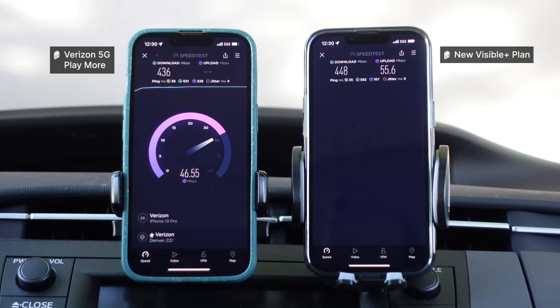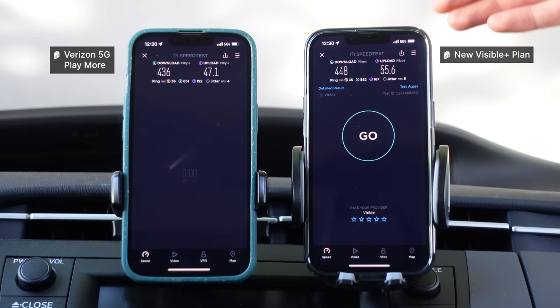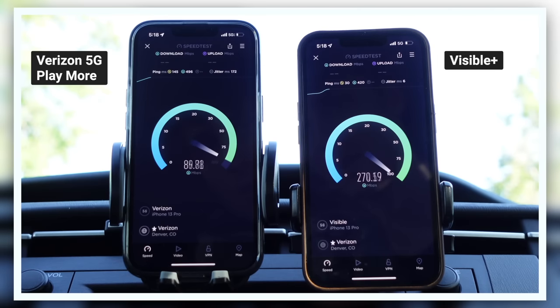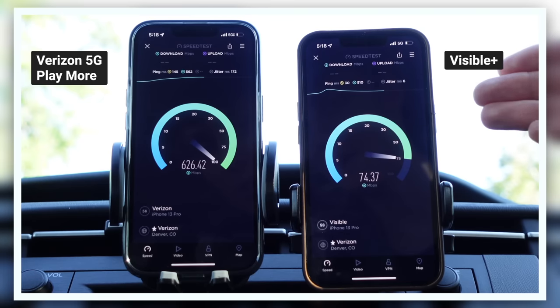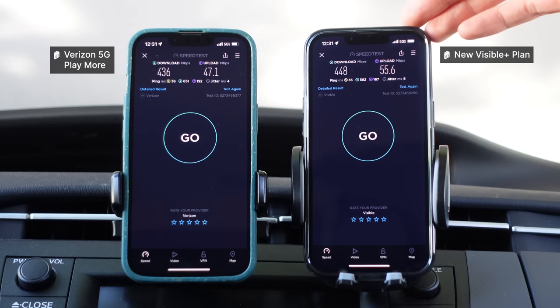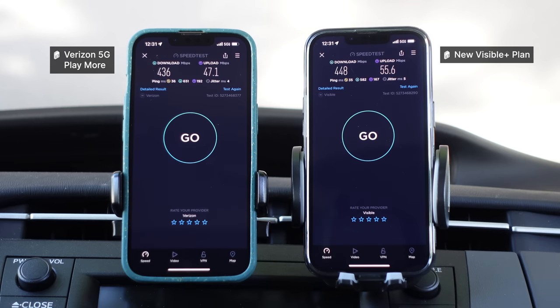This is a truly phenomenal option for single-line users. I activated this Visible Plus line on a physical SIM card, and that appears to have fixed a lot of the issues. So if you are considering Visible, maybe consider getting a physical SIM card. But the bigger question and the main reason why I'm out here is: is Visible Plus deprioritized on 5G ultra-wideband when you use up the 50 gigabytes of premium data? The last time I did this test, the plan was capping out at around 400 megabits per second on 5G ultra-wideband, and I feel like that may have impacted my interpretation of the results. So I want to give Visible a second chance — I'm going to use up all 50 gigabytes of premium data, and then run another side-by-side test.